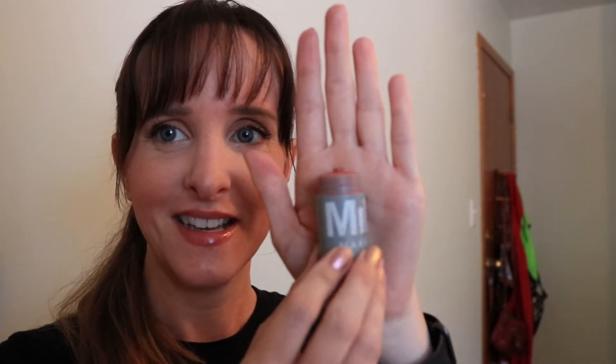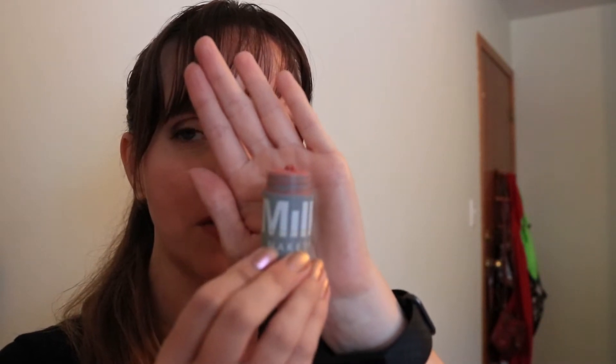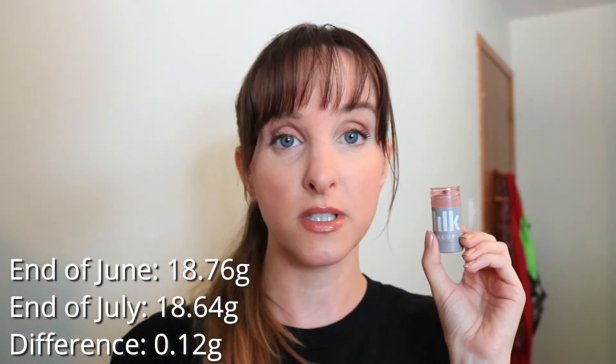My next item is the Milk Lip in Cheek in Work, and this is pretty much done. You can see there's very, very little product left, but I'm going to continue to try and power through this through the month of August. I'm pretty sure I can still get more product using a stippling brush, and I definitely think I can get a bit more out of it. But I feel like I'm really getting to the bottom of the barrel on this one, and it'll be time to call it quits at the end of August. Last month this was 18.76 grams, it's now 18.64 grams.